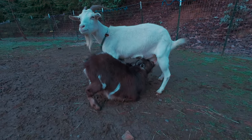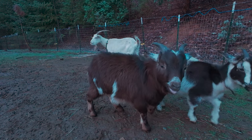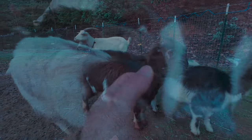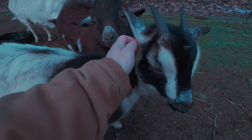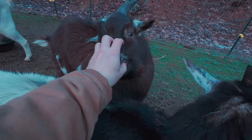We're coming up on seven months and these kids are still nursing, though I suspect it's more for comfort than for nutrition. We're hoping to train these little guys into pack goats over the years, but for now we're just working to build that trust with lots of love.